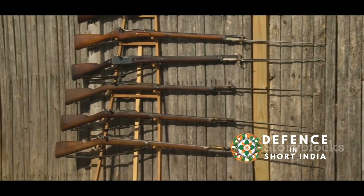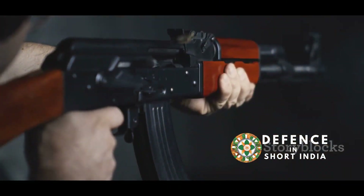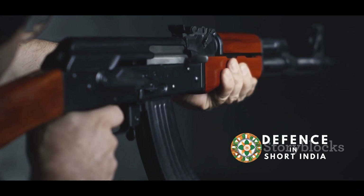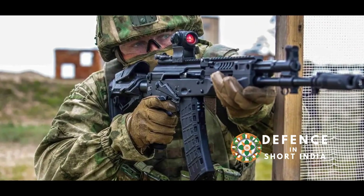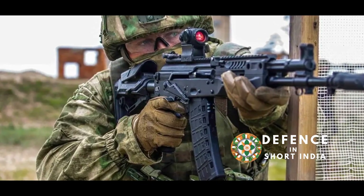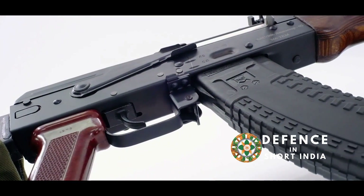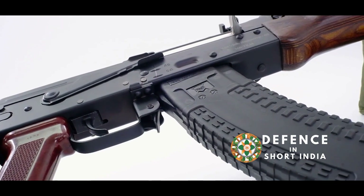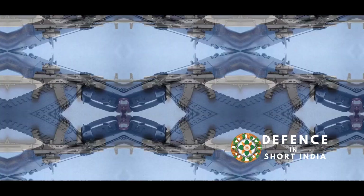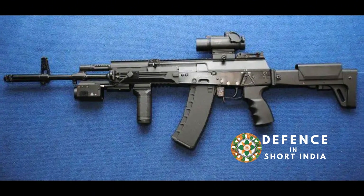To understand the AK-203, we must delve into its lineage. The AK-203 is a direct descendant of the AK-103, itself an evolution of the original AK-47. The AK-47, developed by Mikhail Kalashnikov, became one of the most widely used assault rifles in history. The AK-103, introduced in the 1990s, incorporated several improvements over the original AK-47. The AK-203 builds upon this legacy, inheriting the best features of its predecessors.